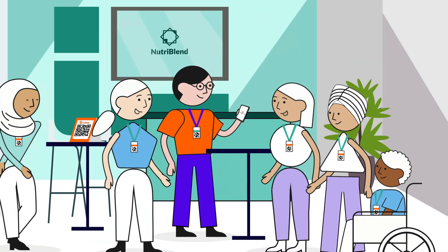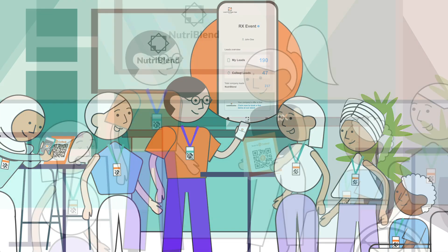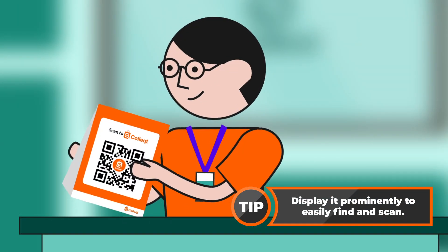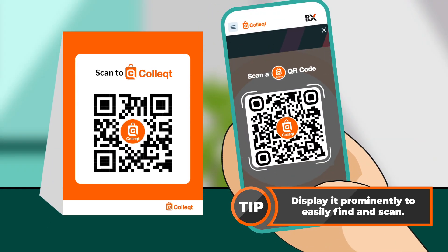You'll see all your new contacts in the lead manager app, so you can manage your leads on the go. Your printed Collect QR Code will be delivered to your booth. Display it prominently so visitors can easily find and scan, even if your team is busy.